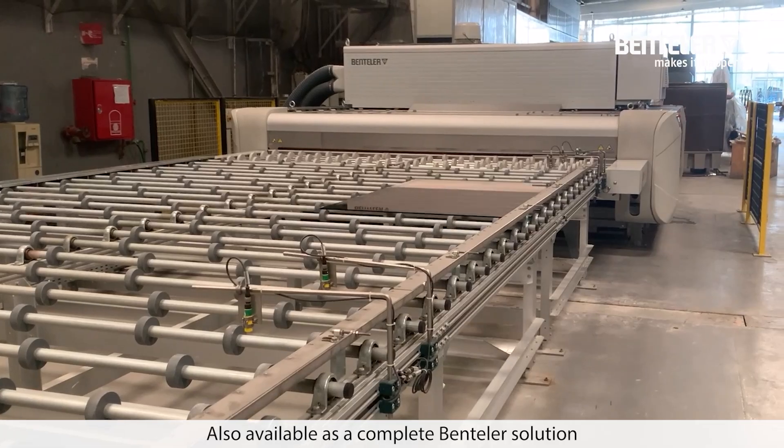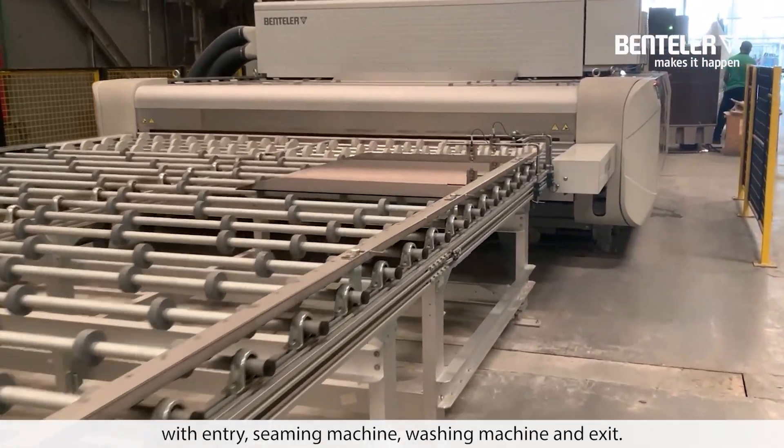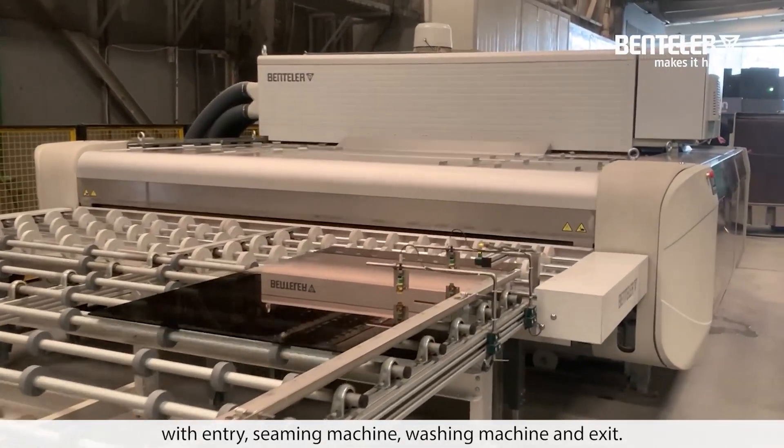Also available as a complete Bentler solution with Entry Seaming Machine, Washing Machine and Exit.